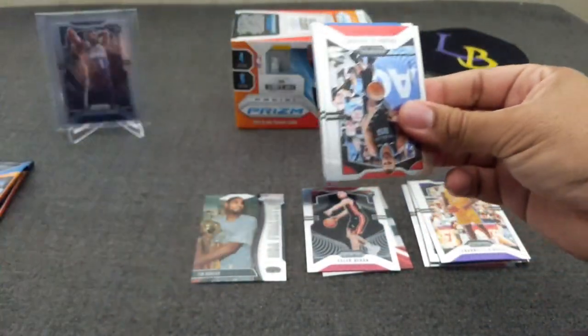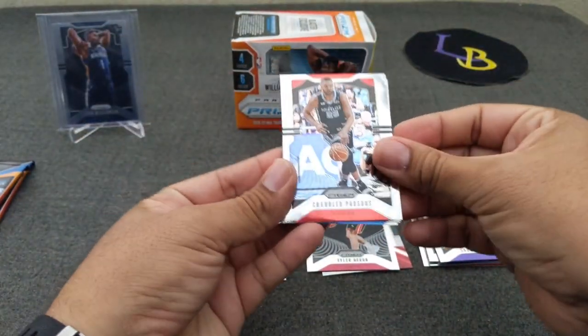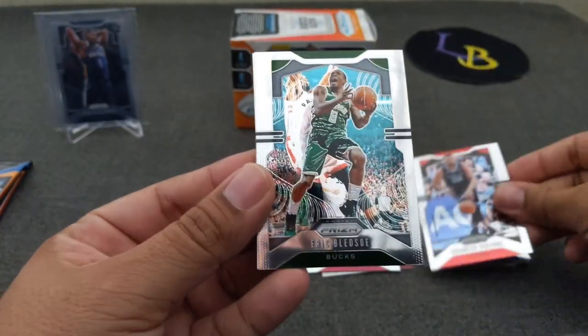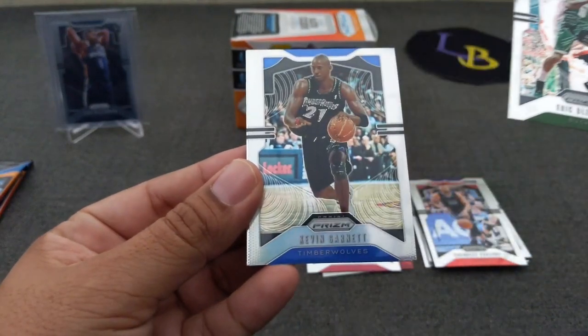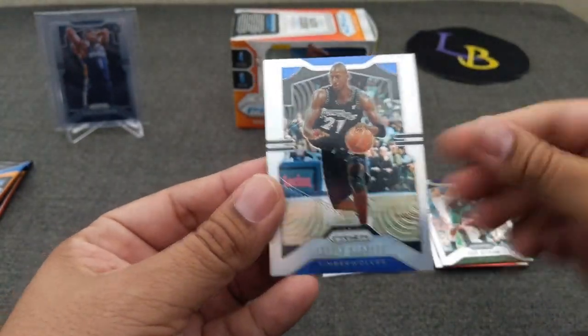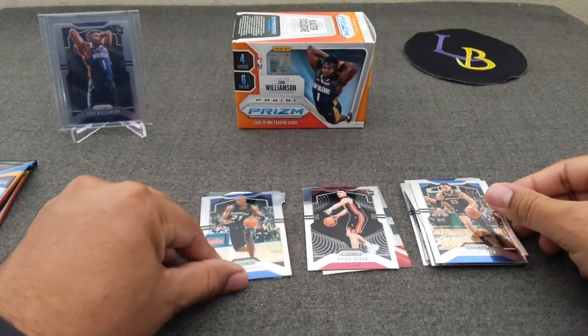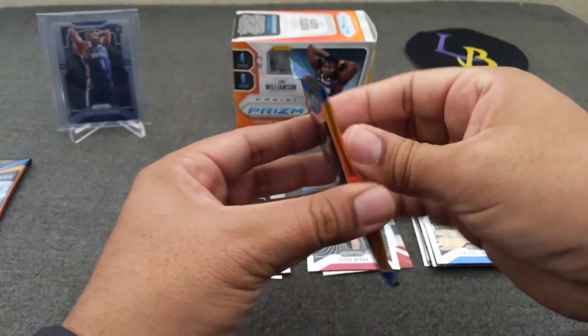Let's do pack number three. Chandler Parsons, Eric Bledsoe, a silver Kevin Garnett, and Blake Griffin. So not the silver we're looking for — that's for sure.